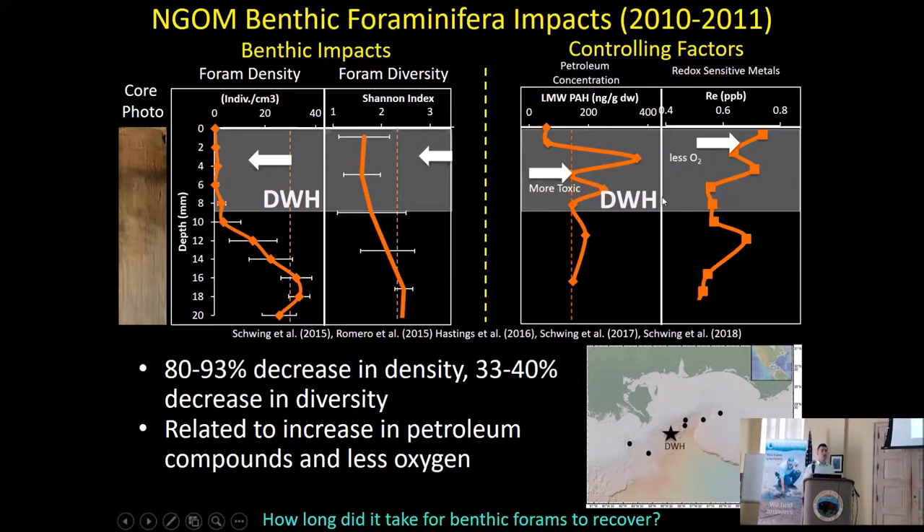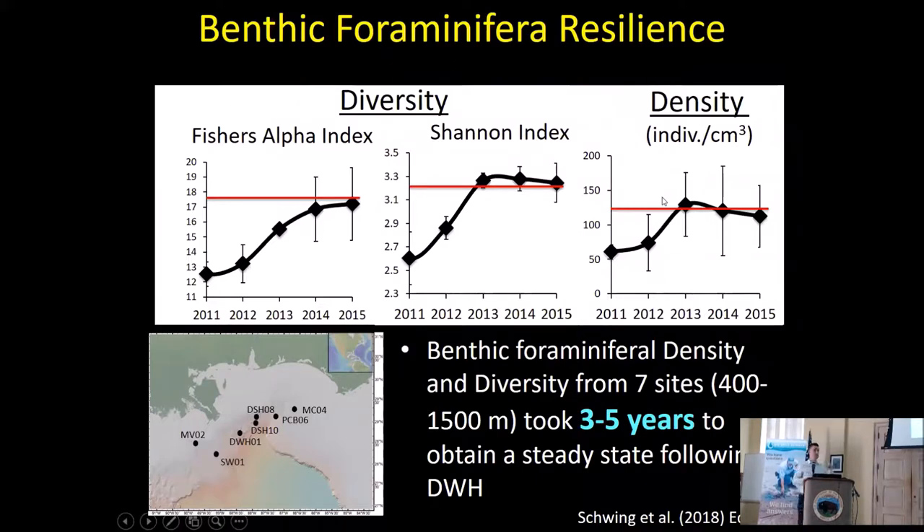We wanted to see if we could use forams to document recovery of the seafloor. We took the surface sediment from those cores — the top five centimeters — from 2011 to 2015 and looked at two measures of diversity and density consistently. We found a gradual increase from 2011 to 2013-14, and then it plateaued. The takeaway is that it took about three to five years for the seafloor benthic foraminifera to reach a steady state. We can't say it's a full recovery — in many cases we didn't have collections prior to 2010, and communities in 2015 don't look anything like the ones prior to 2010 in some cases. But it has reached a new normal or new steady state.